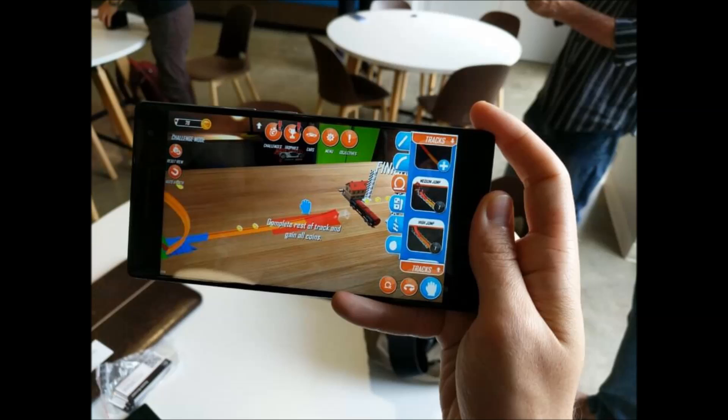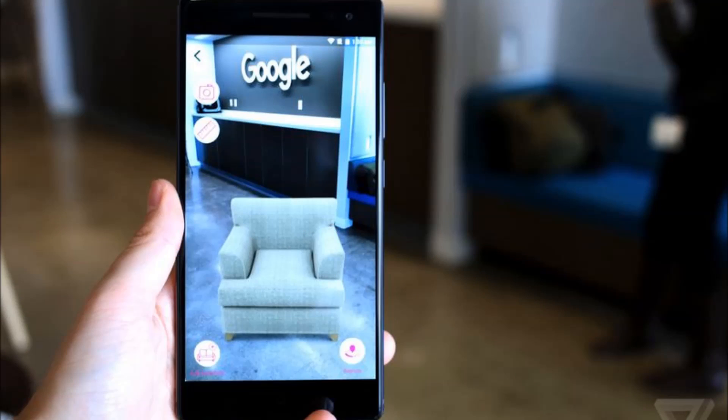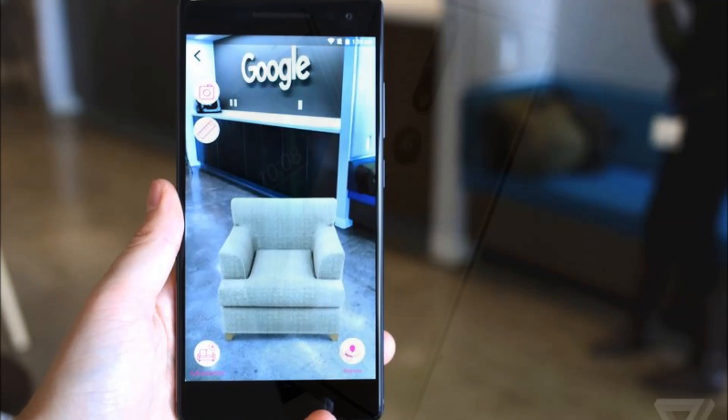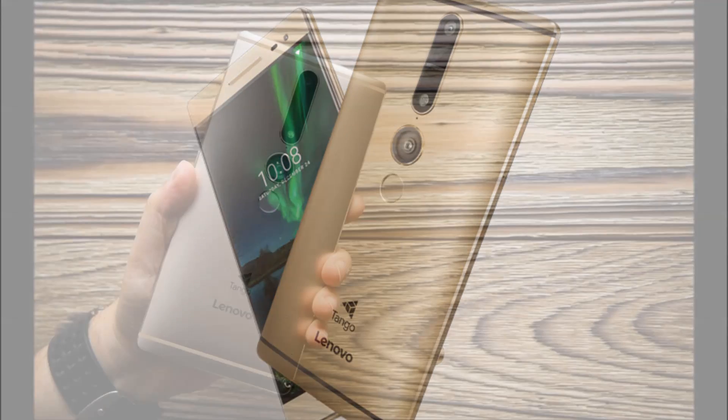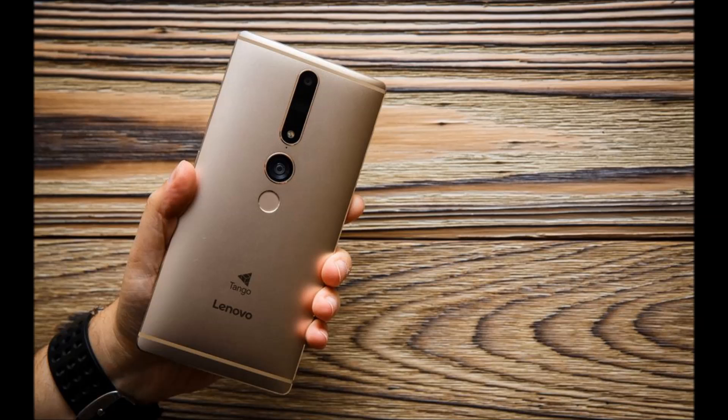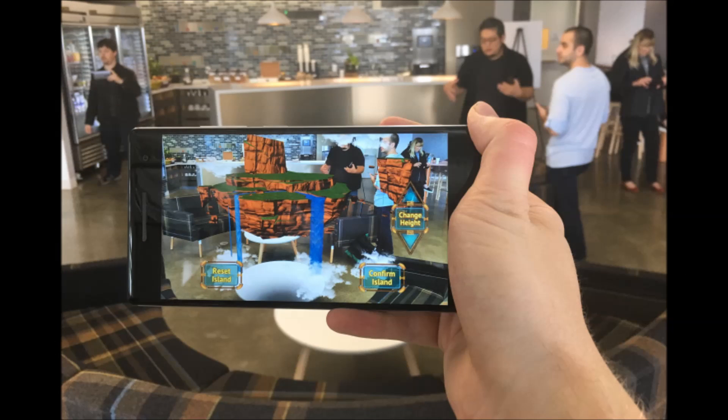Lenovo first unveiled the Phab 2 Pro back in June. As a reminder, the 6.4-inch handset features a Qualcomm Snapdragon 652 chip, 4GB of RAM, 64GB of onboard local storage, a 4050mAh battery, a 16MP rear camera, sensors for Tango, and Android Marshmallow.